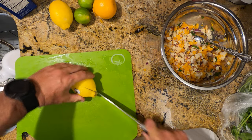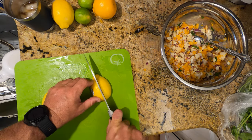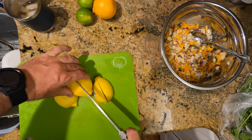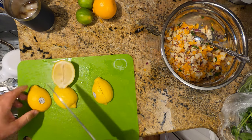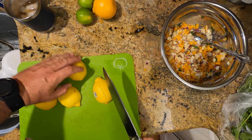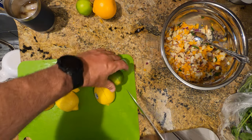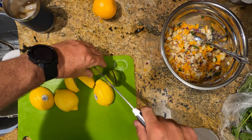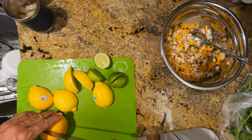Now we're going to cut up and quarter all the lemons, all the limes, and the orange. We use all this citric acid to cook the actual meat of the conch — that's how it cooks, with the acid from all these citrus fruits. It really, really turns it white when you put it in there. So we're going to quarter these up, squish all the juice in there, and then mix it around again.